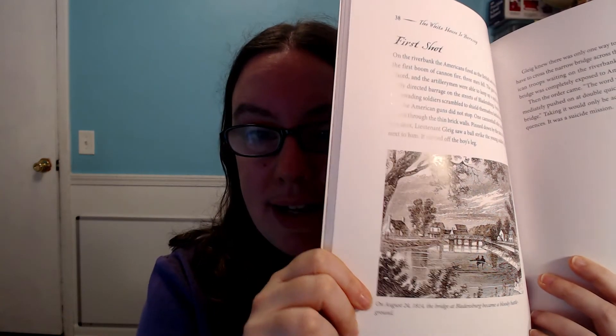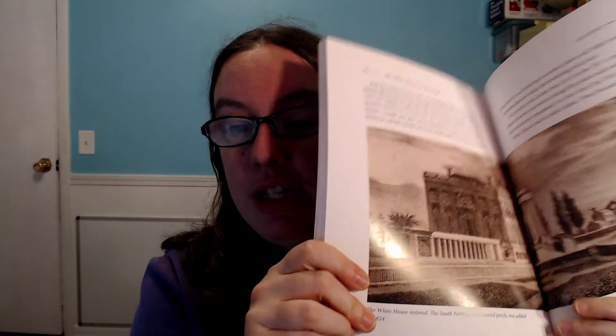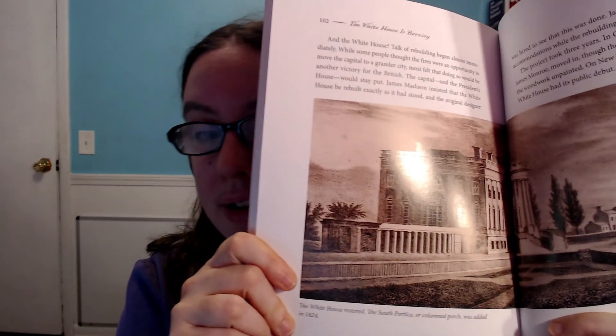We've looked at The White House is Burning a little bit and I'm really excited about it. It has a lot of really beautiful photographs and illustrations that really give my kids a clear vision of what was happening during this time period. My kids have really enjoyed looking through this book and reading about it. And I also wanted to share my son's personal favorite, which is Alamo All Stars.